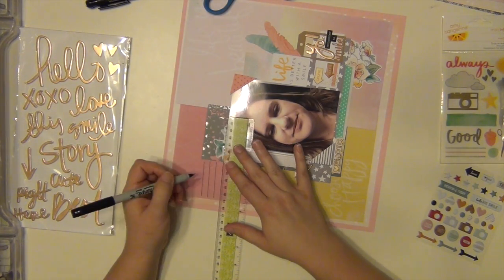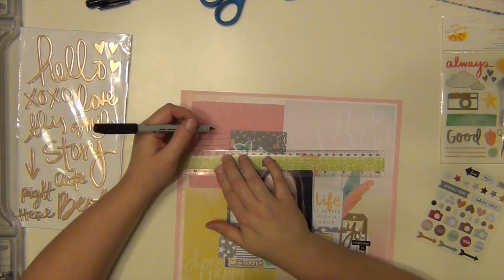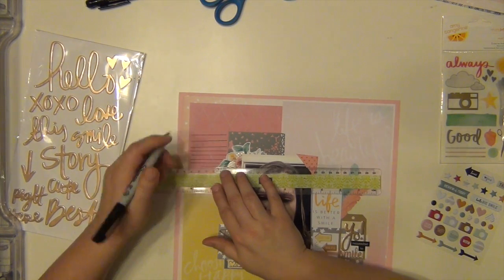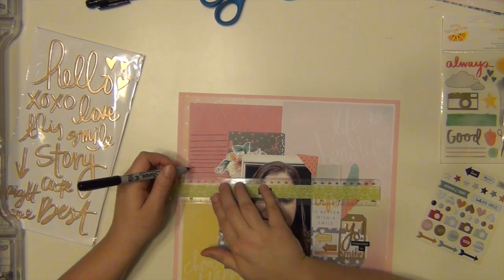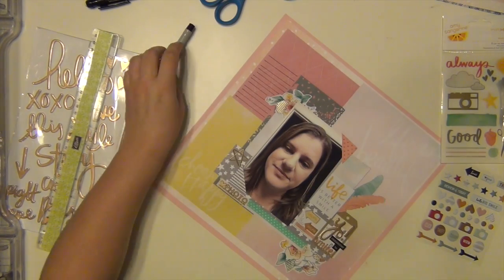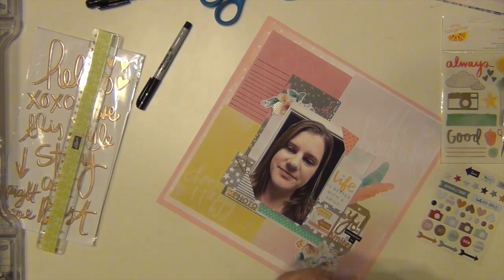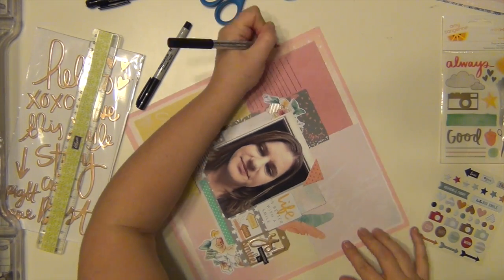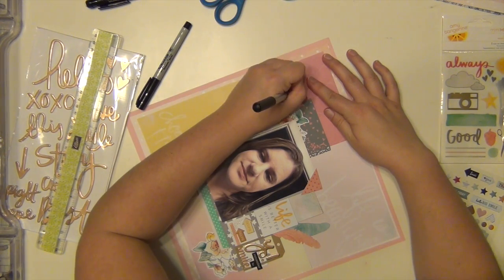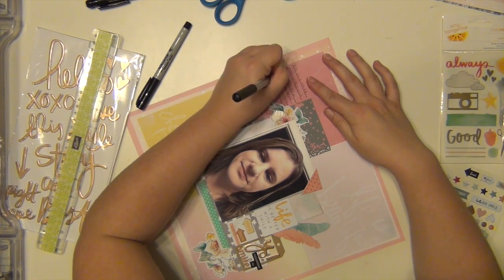So I'm going to make some lines for my journaling and I realize I'm going a little bit crooked, so let me straighten that out — I don't stress about it, I just keep going. Since I'm journaling across two different papers, I wanted to make sure I was going straight instead of crooked, even though I drew the lines crooked at first, but it's okay.